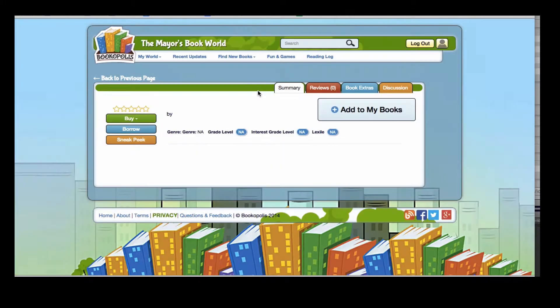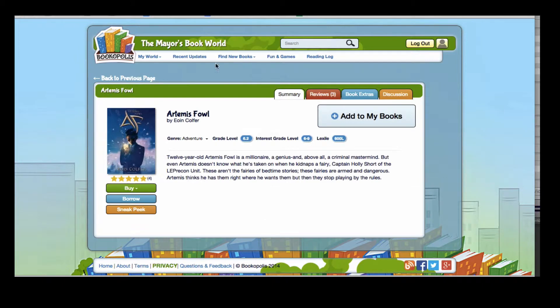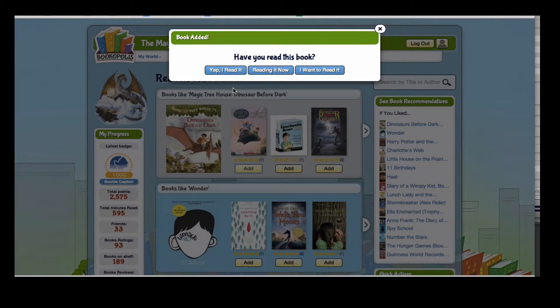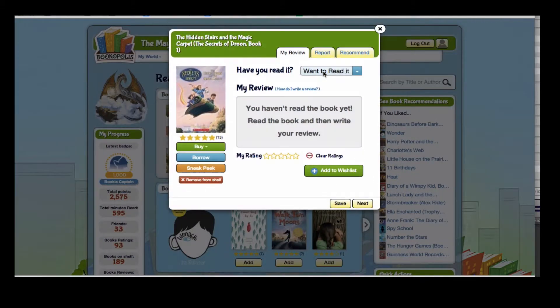You can click on a book for more information, or you can simply click Add to add it to your Want to Read shelf.